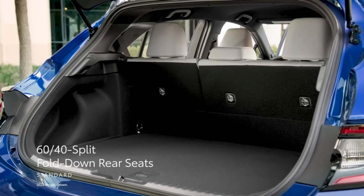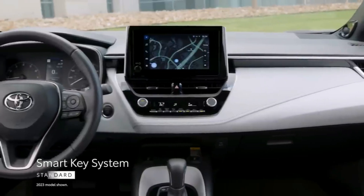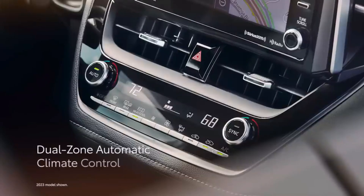The 2024 Toyota Corolla Hatchback makes it easy to access the rear cargo area. Just pop open the hatch and load up. For more space, fold down the rear seats and it's ready to take whatever you've got.